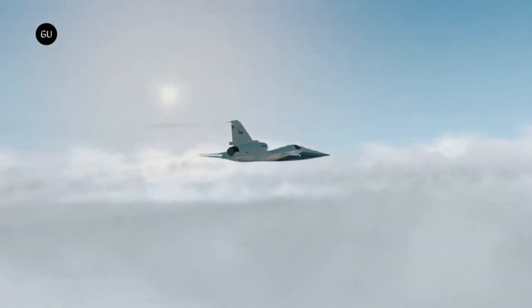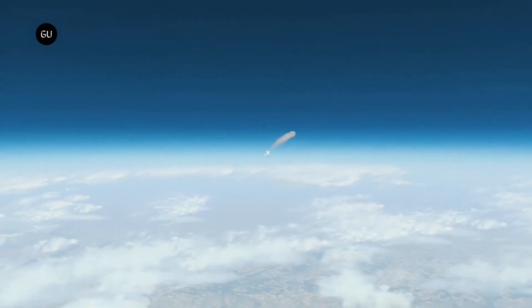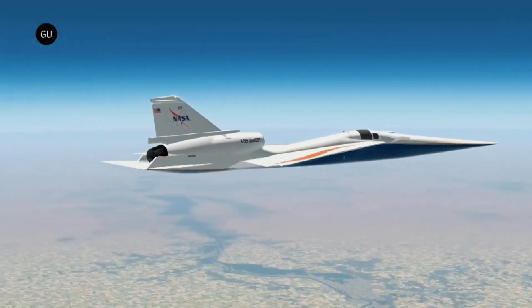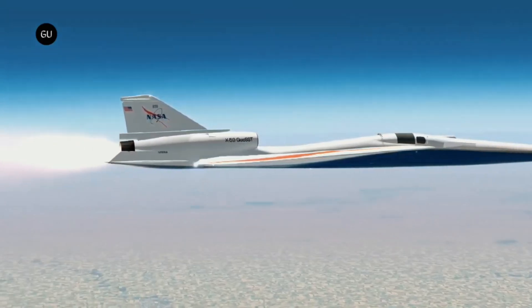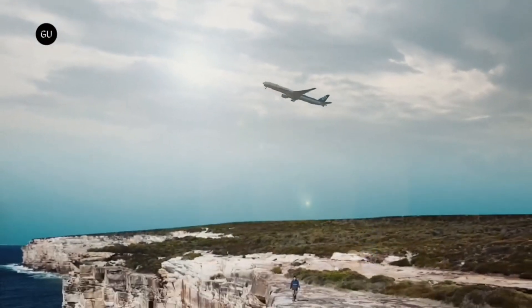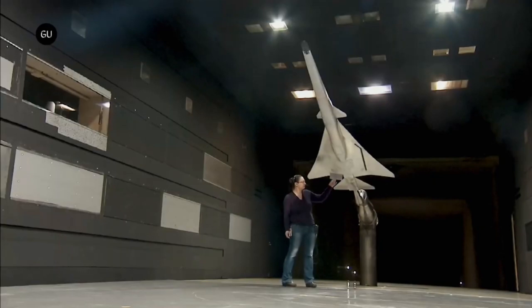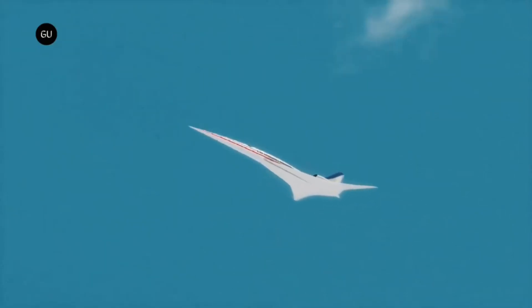The X-59 is anticipated to travel at a speed 1.4 times faster than the speed of sound — equivalent to 925 miles per hour — while producing a sonic thud that is less audible. In order to collect information about how people perceive the sound that the X-59 produces, NASA intends to fly it over a number of different areas.